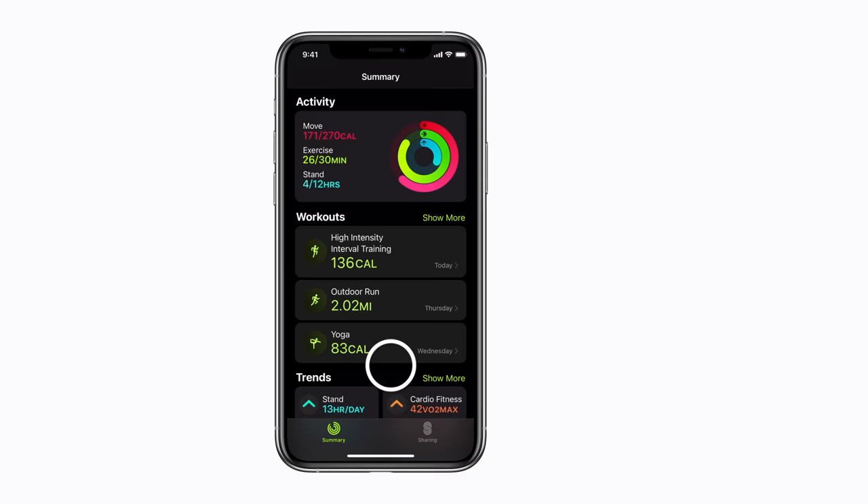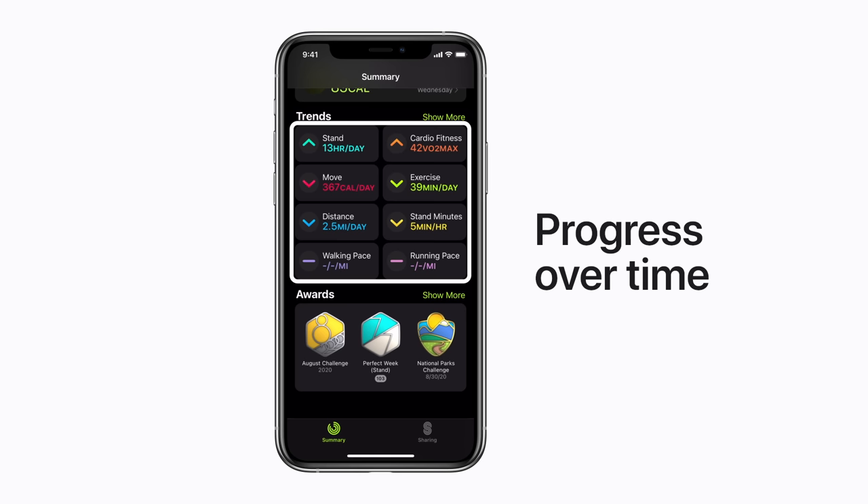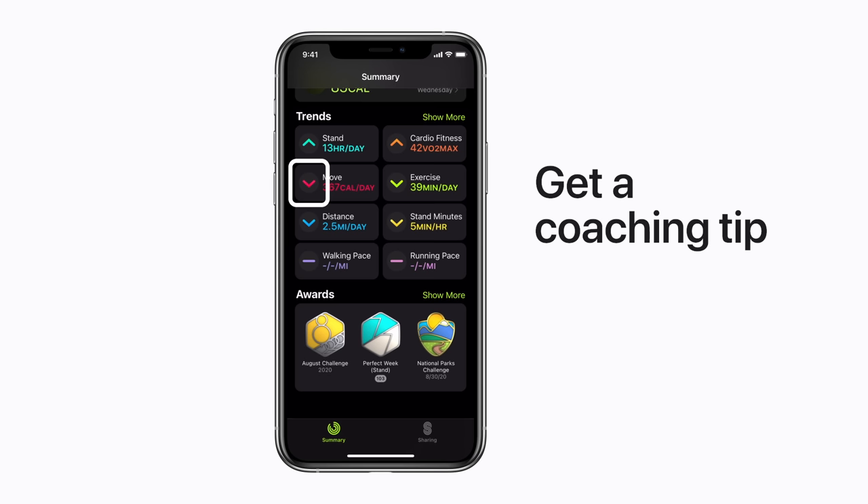Scroll down to take a look at your trends. Trends give you a quick snapshot of how you're doing on your move, exercise, and stand or roll goals over time, as well as other key metrics compared to your past performance. If an arrow is pointing up, you're right on track. If it's pointing down, tap the arrow to get a coaching tip to help turn it around.